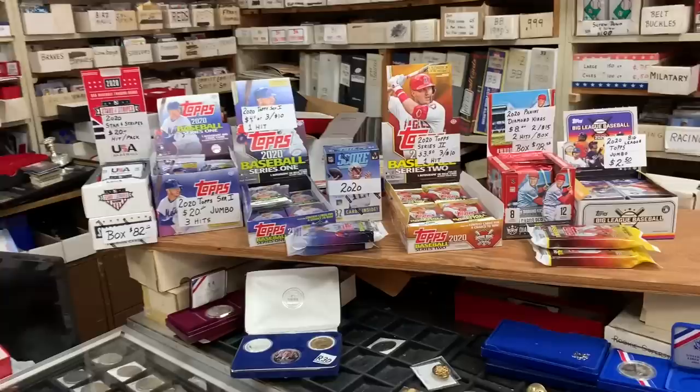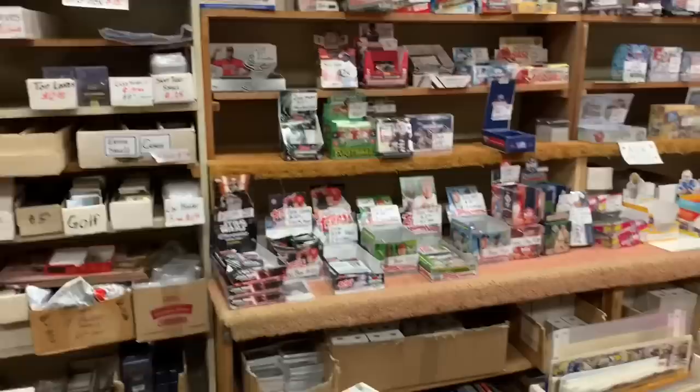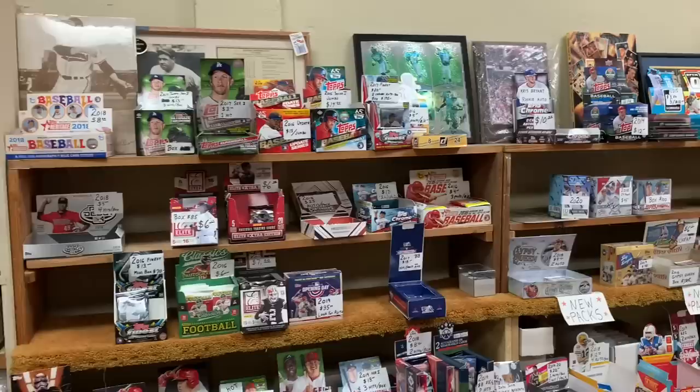...is Famous Baseball Cards, and this is the second time I actually tried to go to the store. The first time I was down in West Virginia I stopped by and they were closed. Check out these prices on the 2019 Series 2 packs — they've got jumbo packs and also hobby packs, so I bought every single Series 2 pack that they had in the store at those great prices.